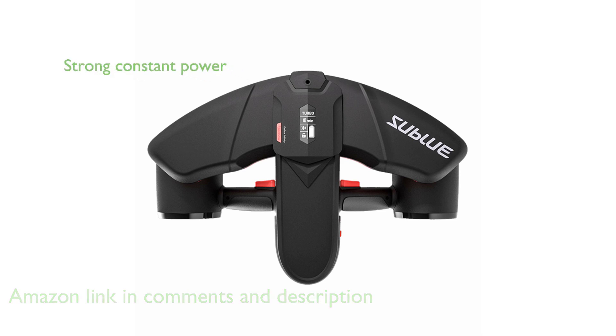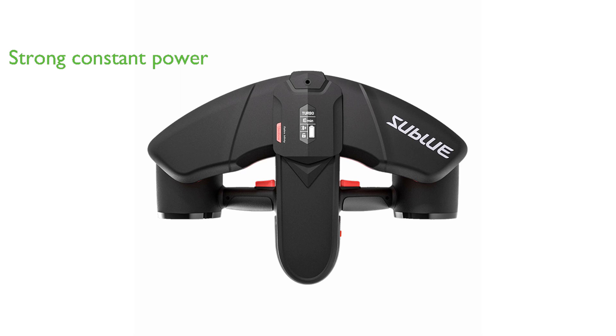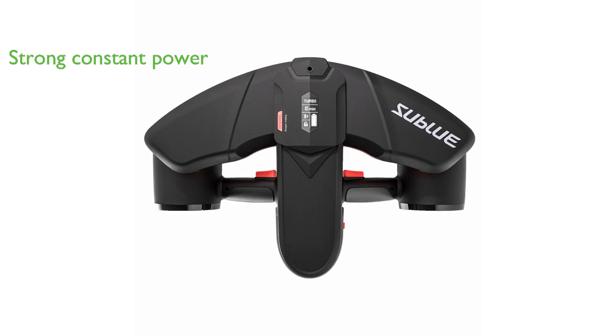Designed with a strong dual-motor system, this C-Scooter ensures constant power even on lower battery life, with a maximum underwater speed of 4.47 miles per hour.